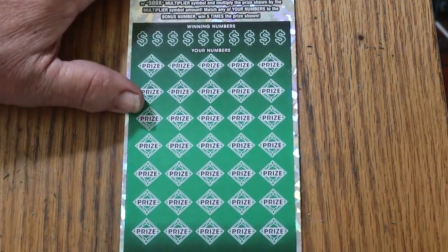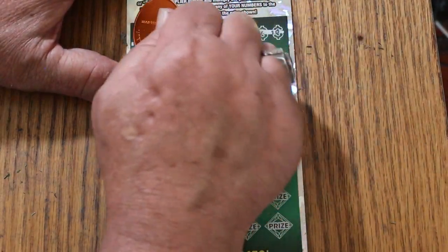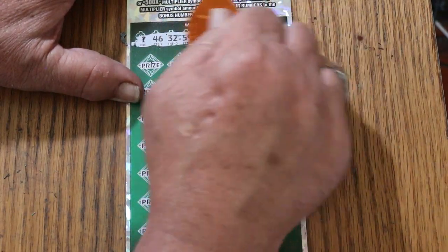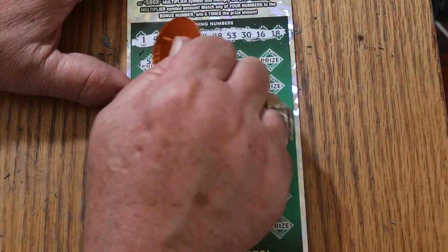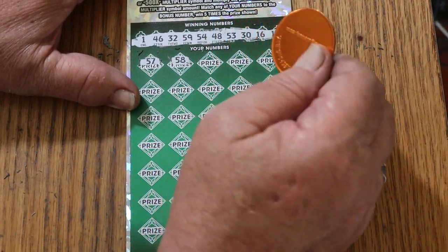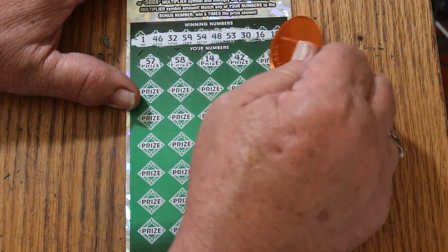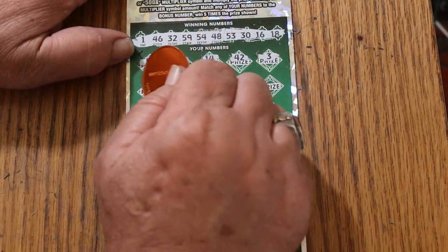Last one — ticket 17. Now we need a back-to-back, let's end with a bang. Numbers: 1, 46, 32, 59, 54, 48, 53, 30, 16, and 18. Then 57, 58, 14, 42, 3, 59 — and we end with a win.